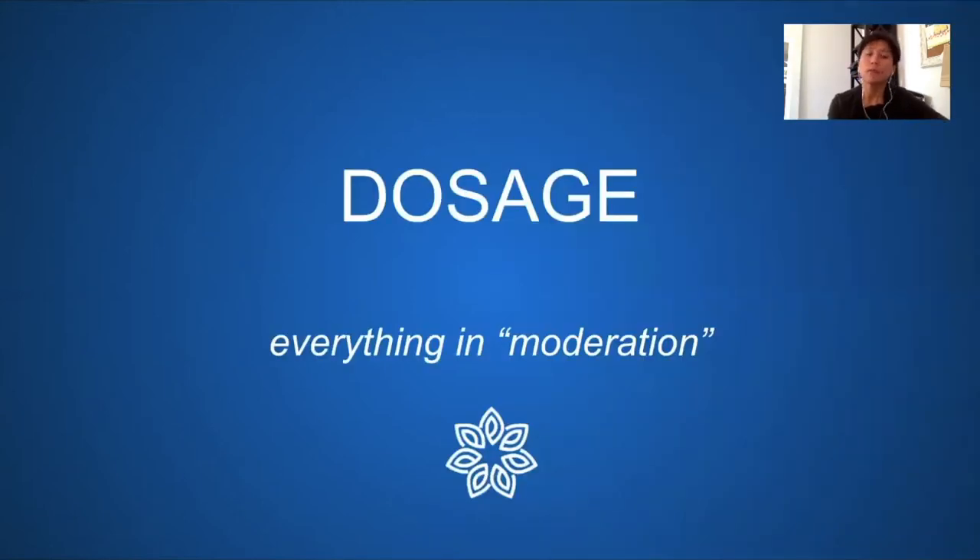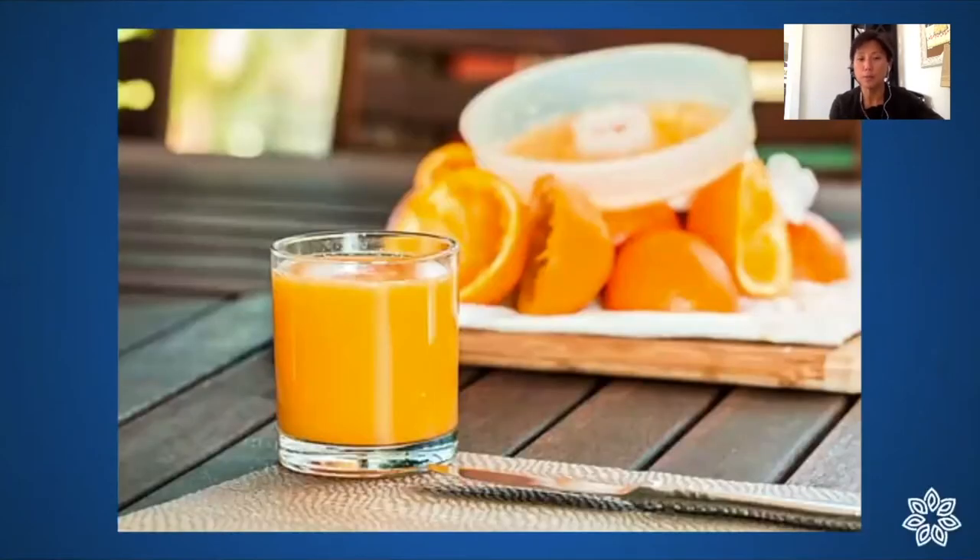On dosage: patients believe they're consuming everything in moderation, and I believe they're trying to, but our concept of moderation has been changing rapidly in modern times. Take orange juice — the glass size has steadily increased since the days of your grandmother using elbow grease to juice an orange. Machines make it easy to pour more, buy in larger quantities, and the containers have gotten much bigger.